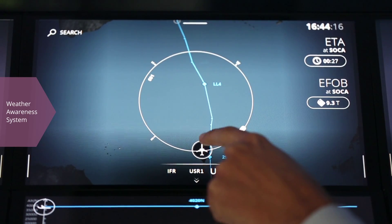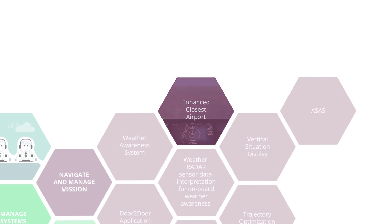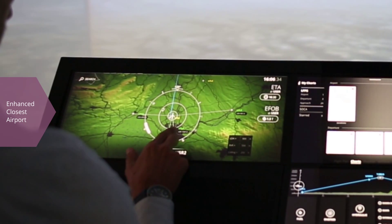This supports the crew in anticipating and avoiding threats, thus reducing stress and workload. The Enhanced Closest Airport solution provides an analysis of surrounding airports based on criteria like aircraft landing performance and weather conditions.